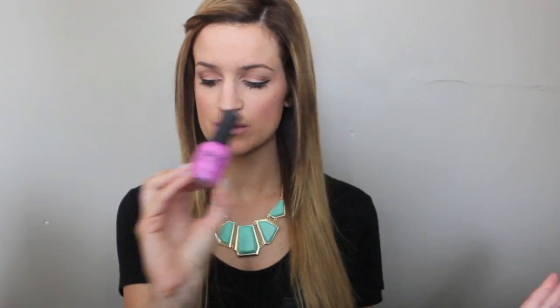The other one that I'm obsessed with right now is Orly, again. It's called Pink Waterfall. Obsessed with this color. It's like a pinkish purple and it's just gorgeous for spring and summer.